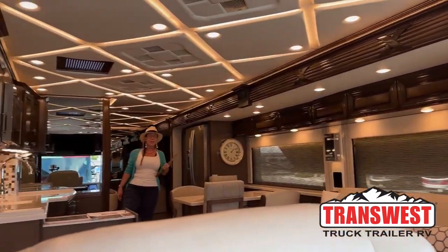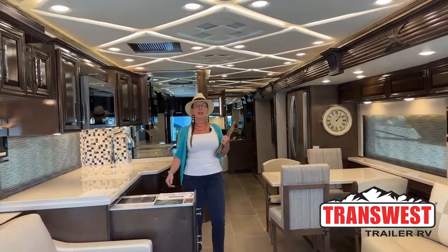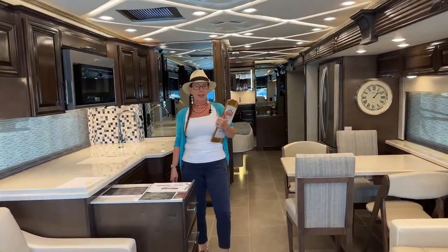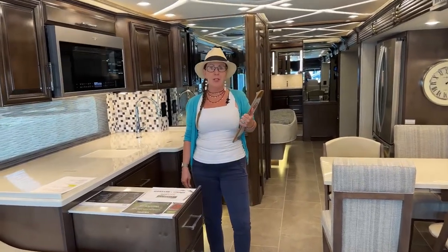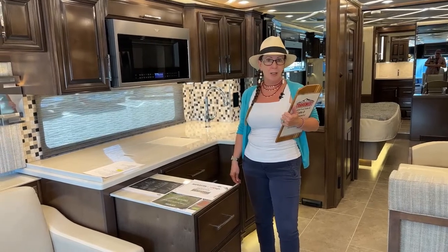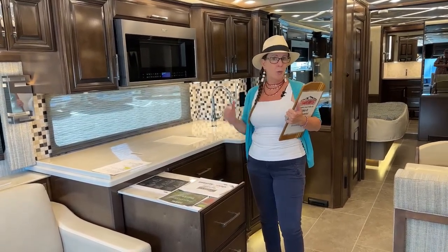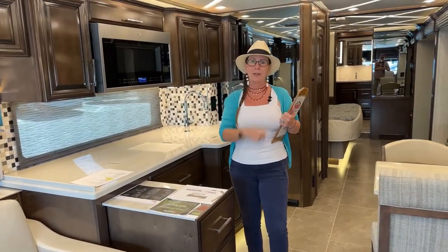Good morning and welcome to TransWest Truck Trailer RV. Thank you for tuning in on this sunny Monday morning. My name is Katie O'Neill, coming to you live on Facebook and YouTube from Frederick, Colorado, where we do three videos a day — one on a trailer, one on a truck, and one on an RV.